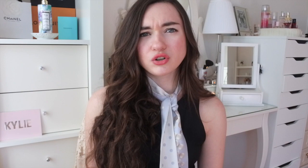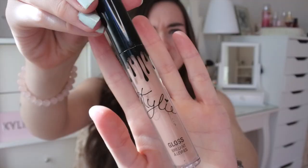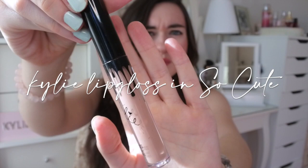The very first product I ever bought from her brand was back in 2016. I got her first ever glosses — specifically the very first lip gloss she made, in the color 'So Cute.' These were really the first type of glosses she came out with and I remember wanting one right away. The color is very dark brown, which is really not my type of color at all, so I didn't use it as much as I could have.